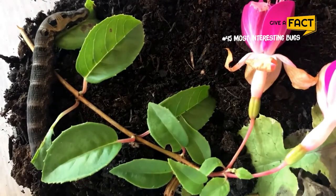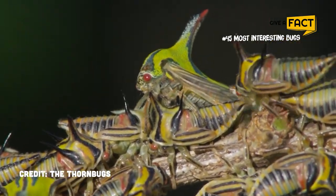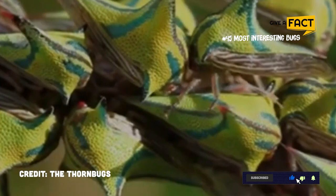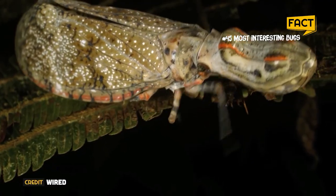Welcome to Give a Fact, and you are watching the top most interesting bugs. If you like this kind of video, be sure to subscribe for more great content, or tell us what you want to learn more about in the comment section below. Now, let's get straight to the video, shall we?